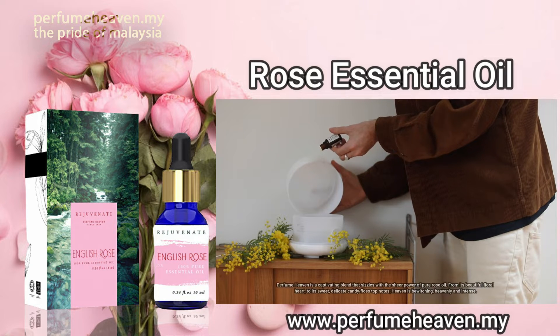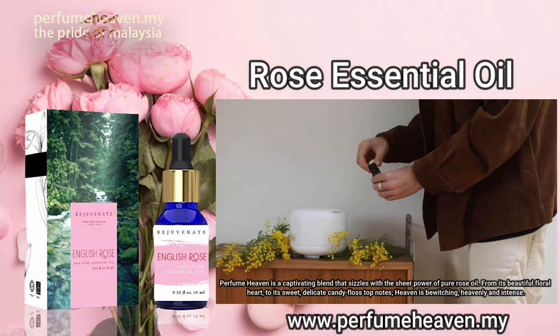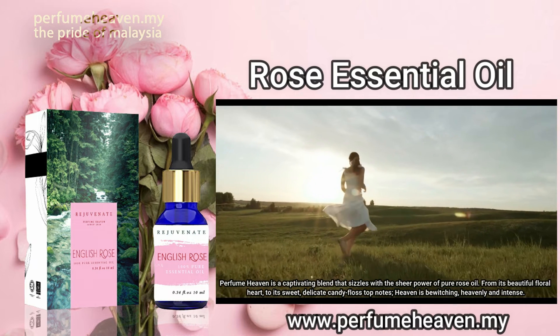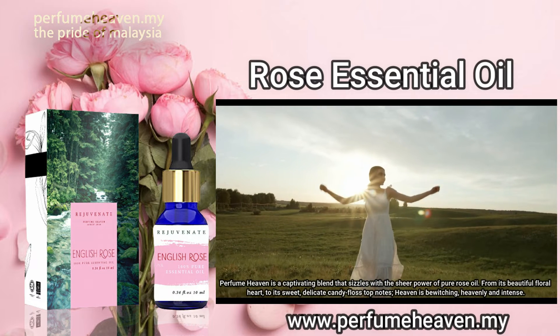Perfume Heaven is a captivating blend that sizzles with the sheer power of pure rose oil. From its beautiful floral heart, to its sweet, delicate candy floss top notes, Perfume Heaven is bewitching, heavenly and intense.